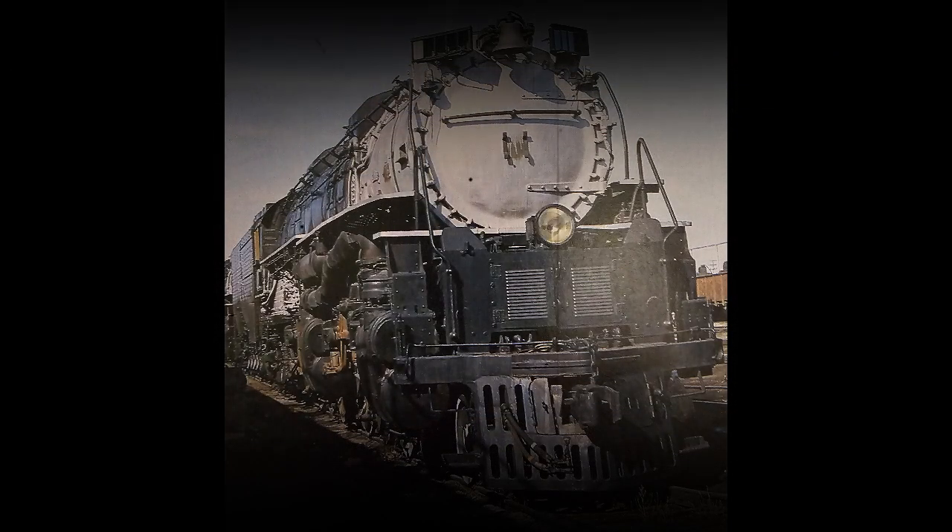In 1942, pressure from the massive traffic needs of the war brought on the need for more heavy locomotives. The construction of the Challenger resumed with 65 more units being built through 1944.